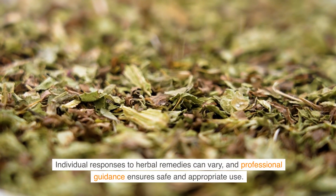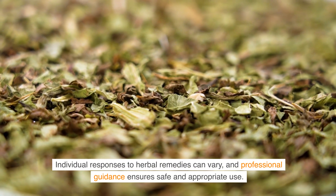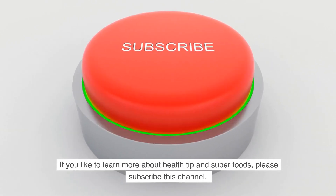Individual responses to herbal remedies can vary, and professional guidance ensures safe and appropriate use. If you'd like to learn more about health tips and superfoods, please subscribe to this channel.